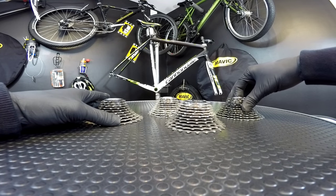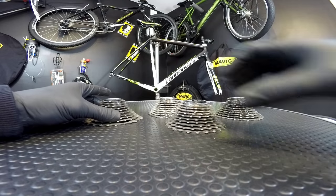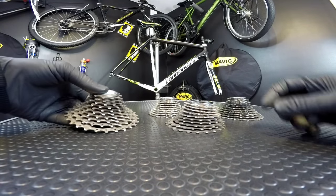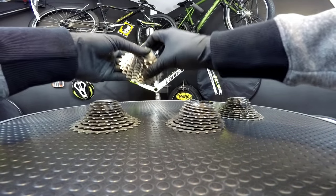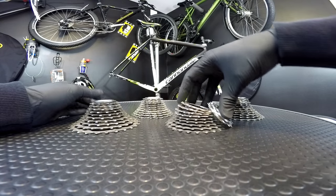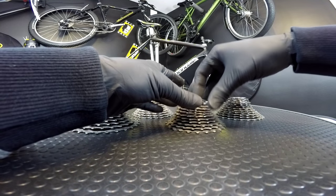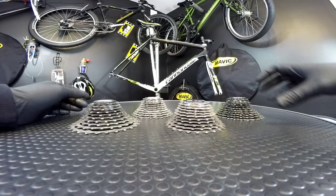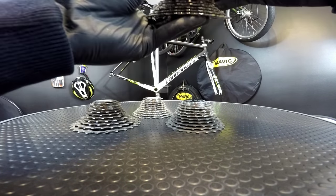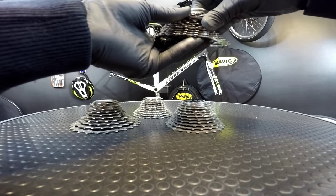So I have four different cassettes here. On the left there is the Ultegra 6700 10-speed — this one is the wider ratio, it's 11-28 teeth. The other one is also 10-speed Ultegra 6600, 12-25. Then we have also 12-25: the newest Dura-Ace 9000 and the Shimano 105 5800 11-speed cassette.